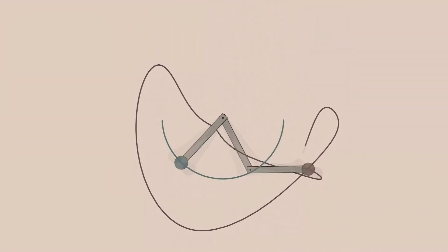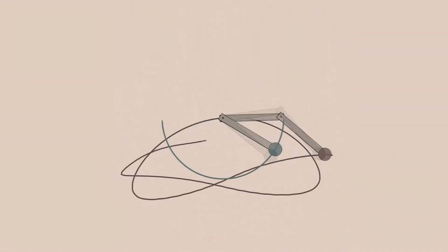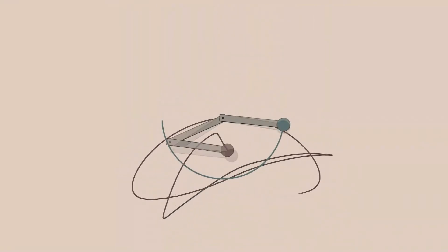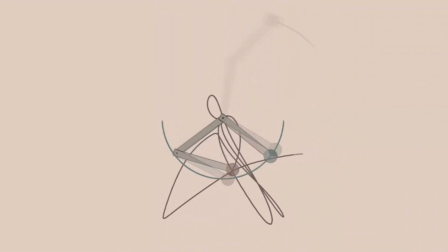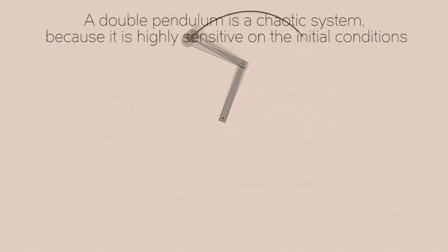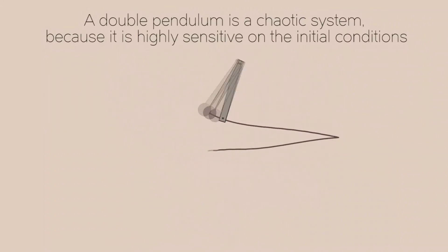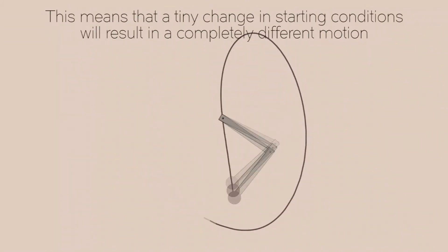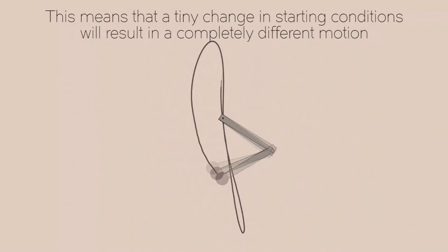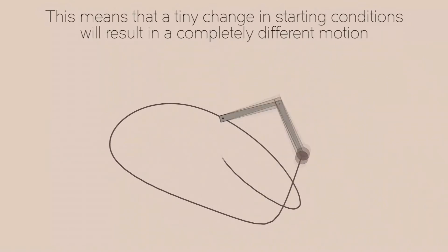Take the double pendulum for example. A double pendulum consists of two physical pendulums, each free to rotate a full 360 degrees around its pivot. A double pendulum is a chaotic system because it is highly sensitive to initial conditions. This means that a tiny change in starting conditions will result in a completely different motion.